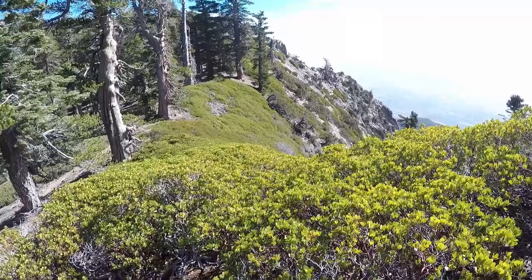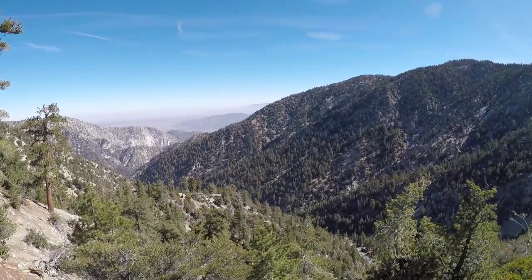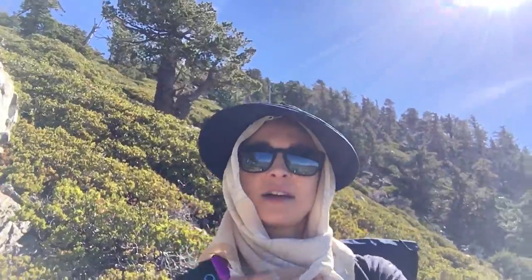One thing you might notice as we get closer to the top is that the trees have changed. We went from having those big sequoias and ponderosa pines to smaller scrub brush and these shorter, lower trees behind me that do better at higher elevations.